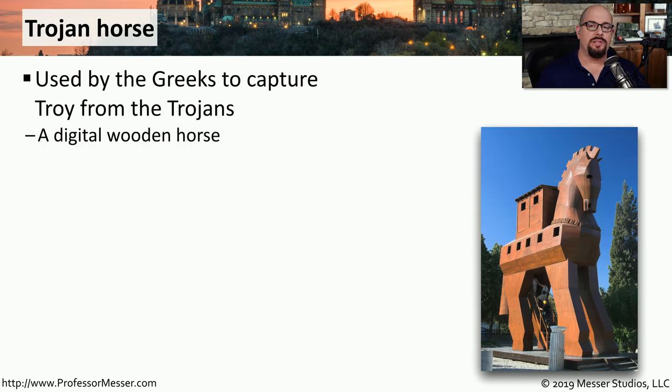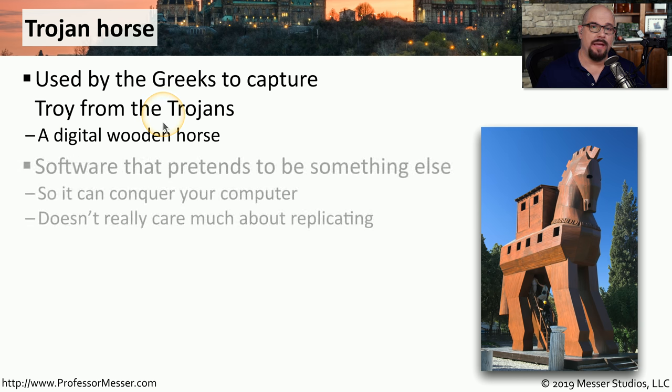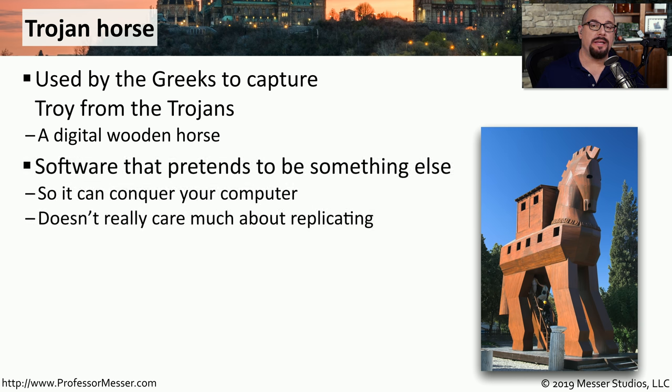One of the ways that malware and ransomware can get onto your system is by tricking you to run that software yourself. This is called a Trojan horse. The name comes from the Greeks who created a large wooden horse, hid inside of it, and had it pushed inside the city of Troy. Just as the wooden horse pretended to be a gift to the Trojans, Trojan horse software pretends to be something else — it may tout itself as a Microsoft Office download or a game you'd like to install.